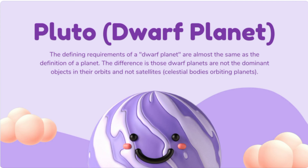Pluto is a dwarf planet. The defining requirements of a dwarf planet are almost the same as the definition of a planet. The difference is that dwarf planets are not the dominant objects in their orbits and are not satellites. Did you know that until August 2006, Pluto was also considered a planet? However, in a meeting of the International Astronomical Union, Pluto was stripped of its planet status and classified as a dwarf planet. This is because it has not cleared the neighborhood around its orbit, meaning it has not become gravitationally dominant and shares its orbital space with other bodies of similar size.